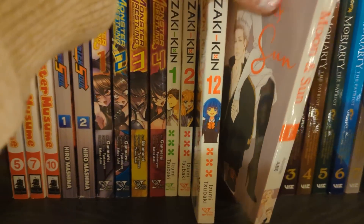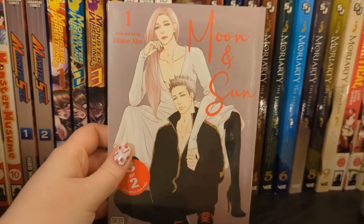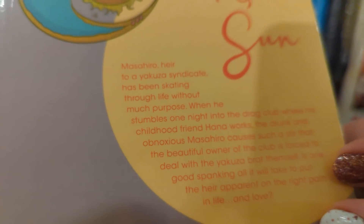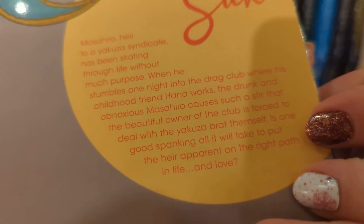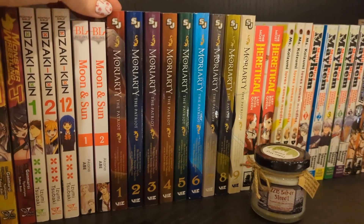We have Moon and Sun volumes one and two, which is up to date. This is a BL title I haven't read yet - it's meant to be quite something; apparently one good spanking is all it will take, so I'm expecting to read a bunch of spanking when I get to it.